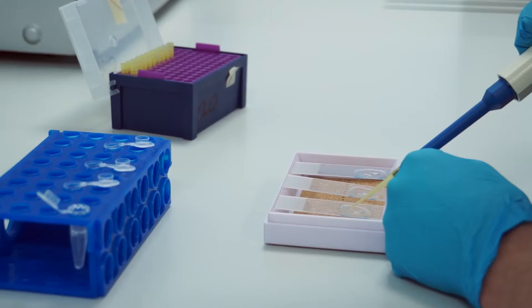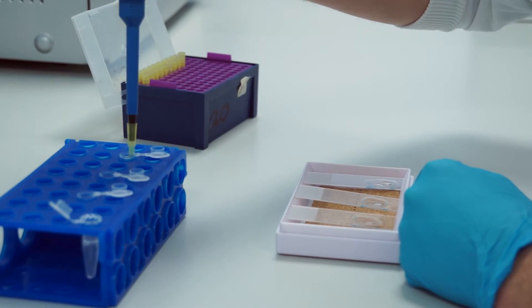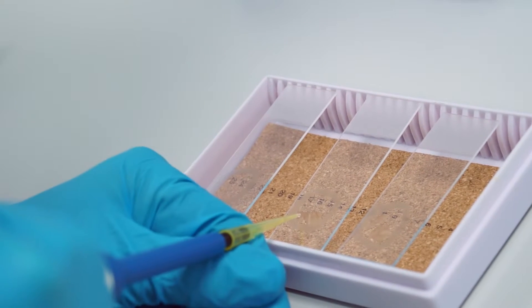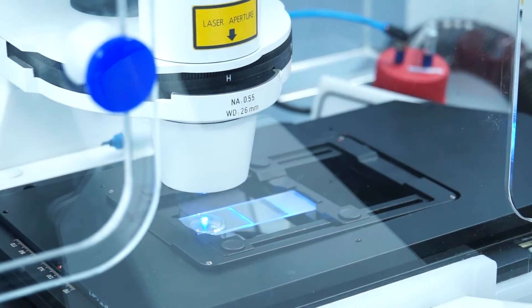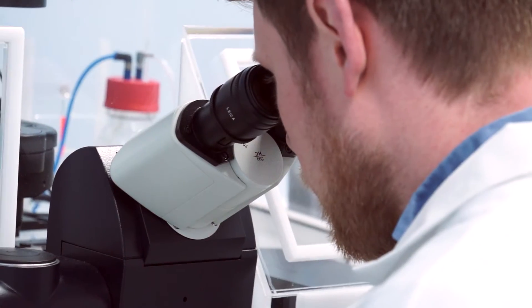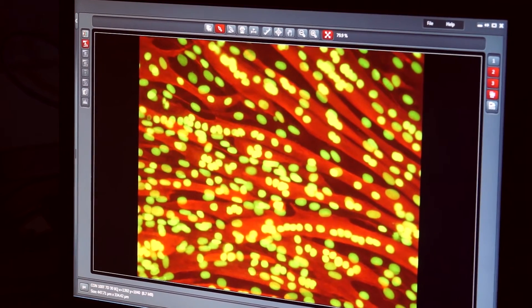Typically we take a blood sample or saliva sample — it only needs to be a very small sample — and we extract the DNA from the cells within that sample. We then use state-of-the-art facilities here at LJMU, for example real-time polymerase chain reaction or PCR, to genotype our individual participants for specific gene variations. And then we look to see which genotype is associated with a greater or lesser response to endurance training or resistance training.